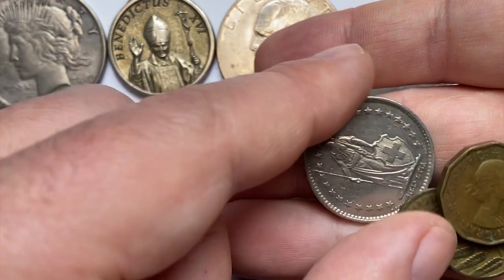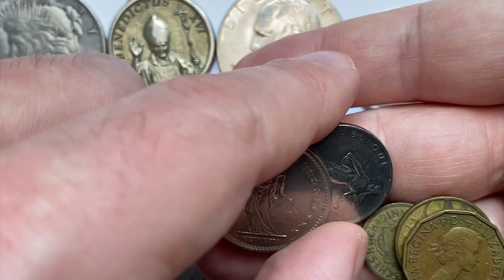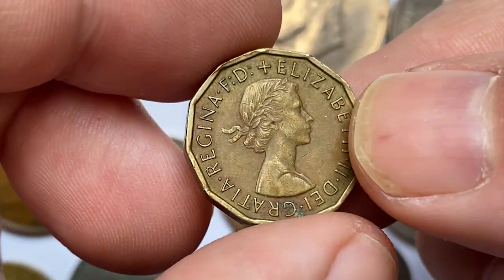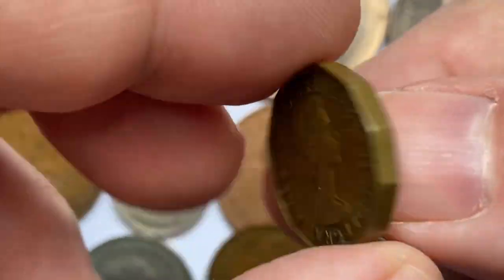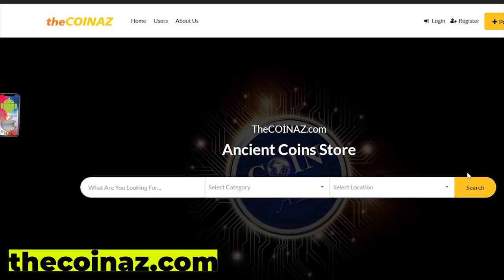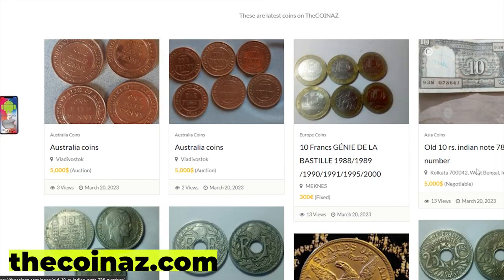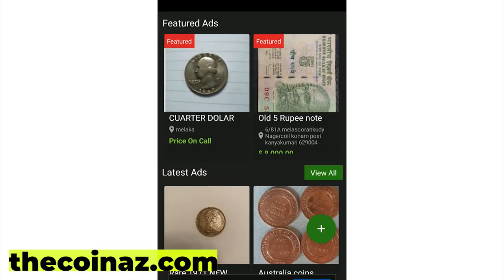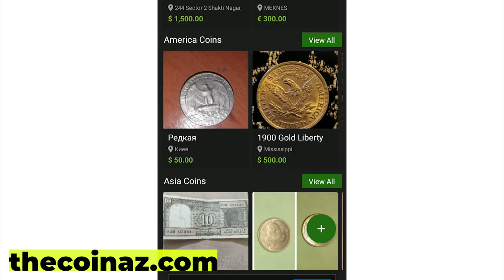I also have two other German coins, one Swiss and one French coin, and also a 1964 Elizabeth II 3 pence. Thanks for watching — like, share and subscribe, take care. If you want to sell your coins, paper money, notes, valuable bills, and stamps online, you can publish your ads for free on our website thecoinaz.com. For mobile users it's much easier to publish coin ads using our coin app as well.